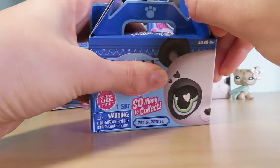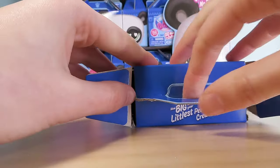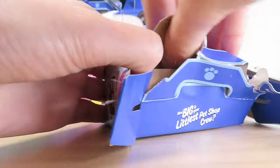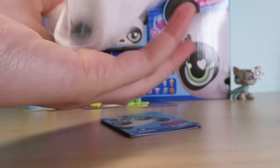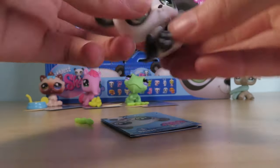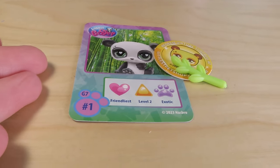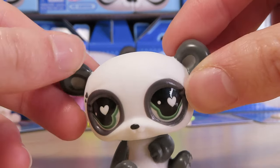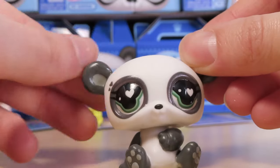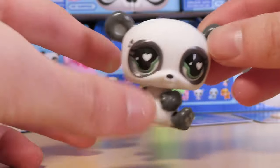Next box — the fourth one. Any guesses, guys? Go ahead, pause the video. Leave a guess what you think this fourth box will be. The grand reveal — it is the iconic new Littlest Pet Shop mascot panda! I am obsessed with the hearts in the eyes and the little hearts up here. It's subtle but it adds so much personality and that's what makes it different from an identical copy from Hasbro's.